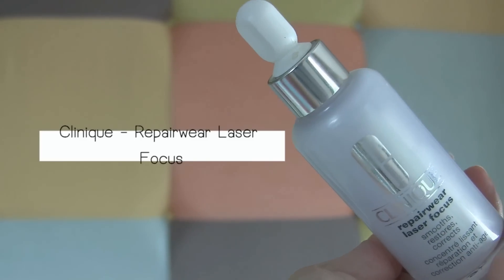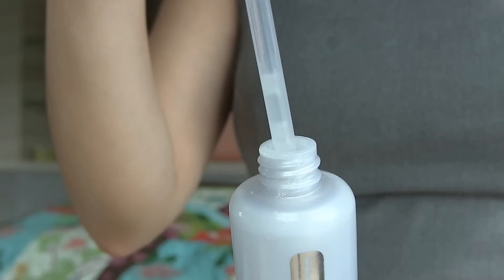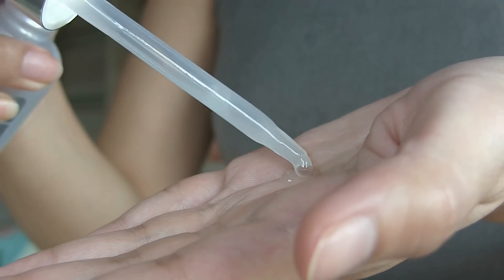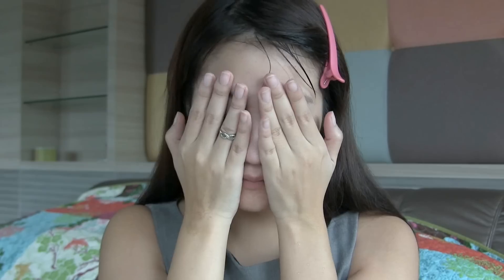Next, I use Clinique Repair Wear Laser Focus. This acts like an anti-wrinkle cream, and it delivers 63% of visible wrinkles improvement. I know a lot of you may not have wrinkles just yet. However, if you don't protect against marks on your face beforehand, when the time comes, it's going to be too late.